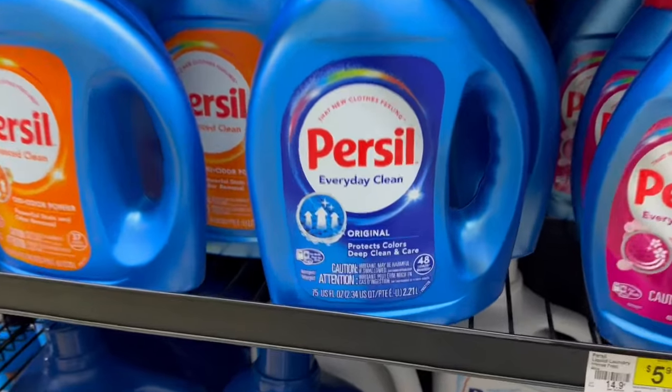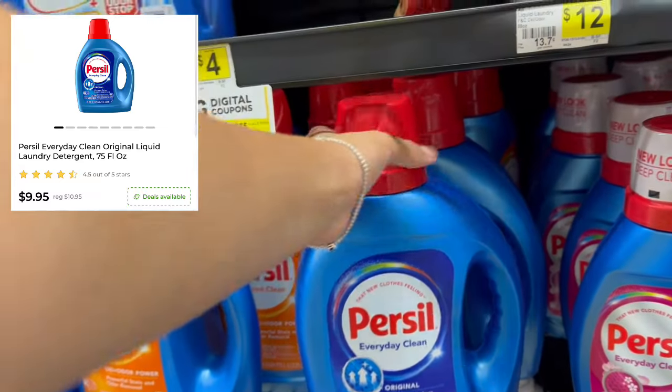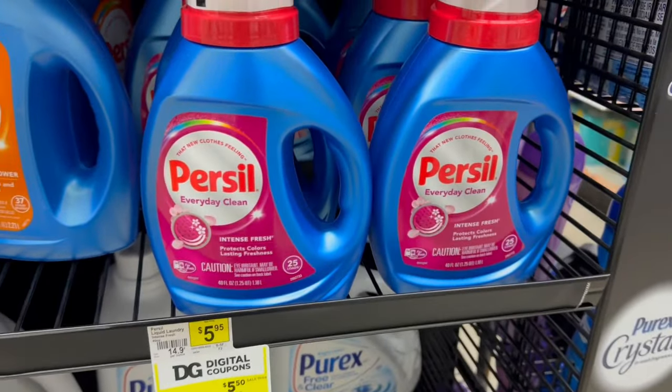The first thing I'm picking up is one of these 75 fluid ounce bottles of Persil — these are $9.95 this week. There's no extra digital coupon for this one; we're just using the $5 off $20 for this big bottle. Next, we're picking up one of the smaller Persils, which are on sale for $5.50.